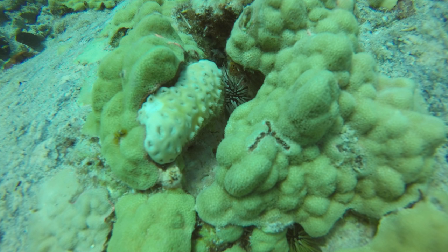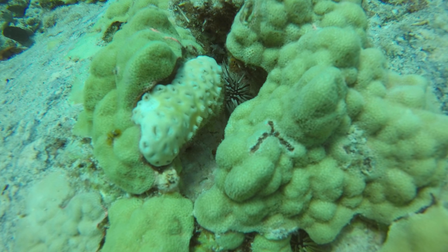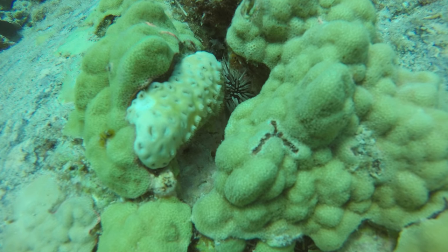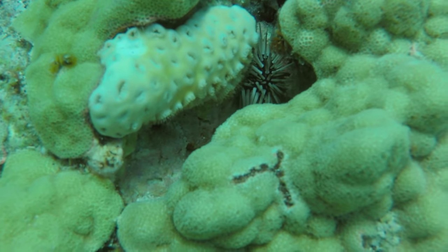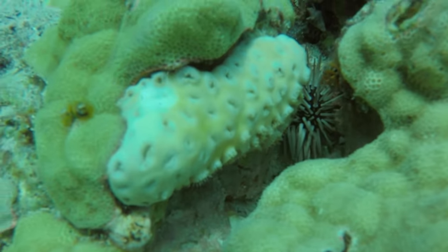I kept coming across these corals occasionally. I probably should have touched one at some point, because at first glance I thought they were a hard coral. Further research is making me think they're actually some sort of paly though.